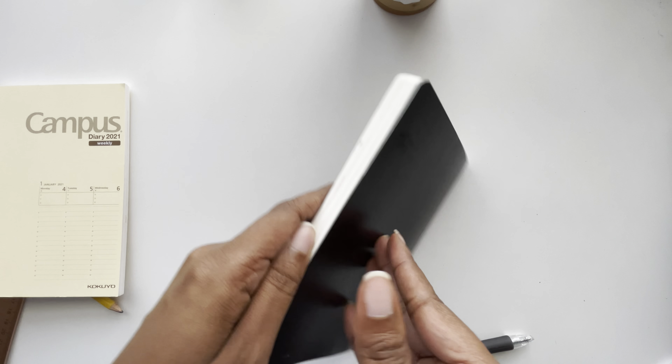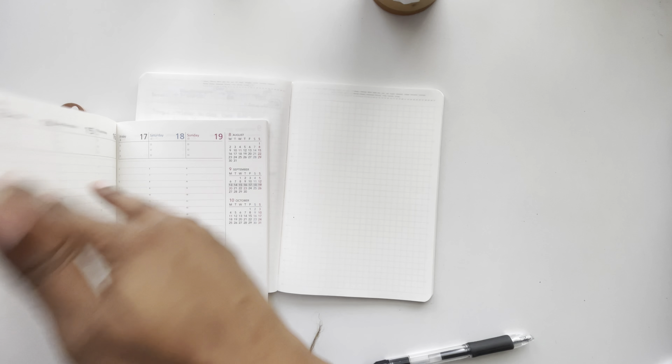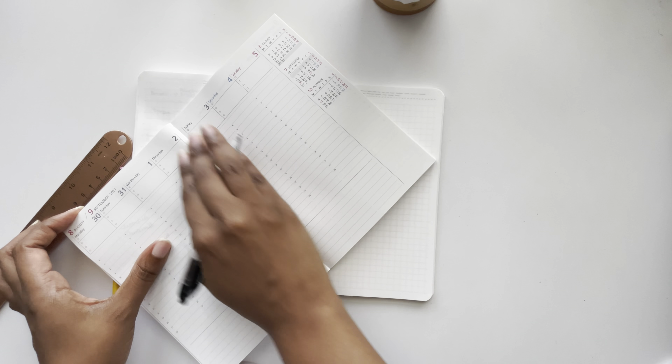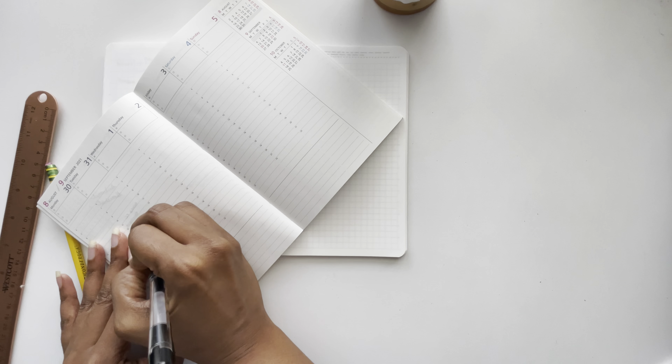My hair is also in this video — my ponytail feels the need to make an appearance, so there it is. I typically start off by taking my B6ology out of the cover and then I take my notebook in the back out of the cover. If you missed that video, I will link it down below. This is a Kikuyo B6 weekly diary that I have in this cover as well. I just move my outer cover over to the side and then we get started.